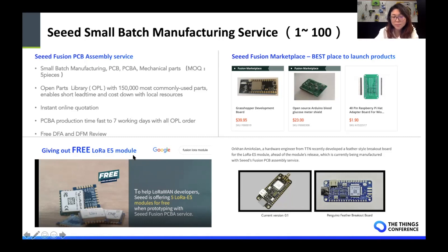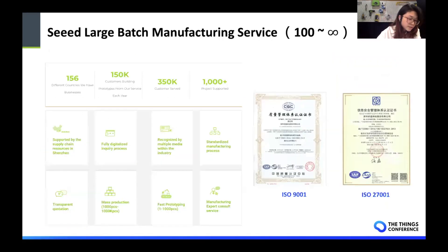To support the LoRa community, we just launched a campaign. We are giving out free LoRa E5 modules for people who use Fusion PCB assembly services. If you want to know more about this activity, please Google 'Fusion LoRa modules'. We hope this can support your product. And when you scale up, we have a dedicated team to help you do cost-down or DFM to make sure your product is ready for mass production. Seeed has supported more than 1,000 different projects to go through this.